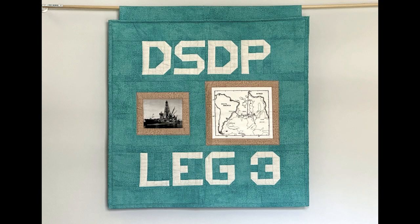The quilt includes an image of the site map where the Leg 3 deep sea cores were collected.